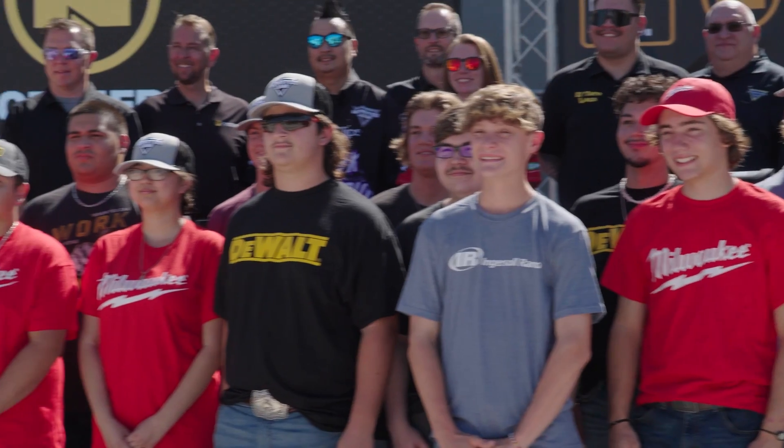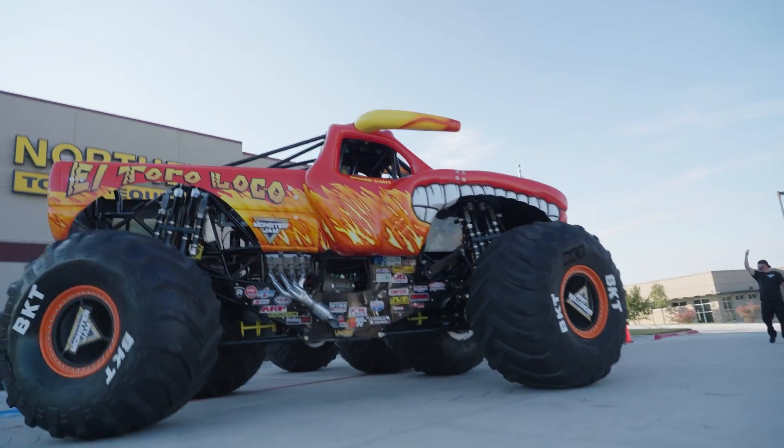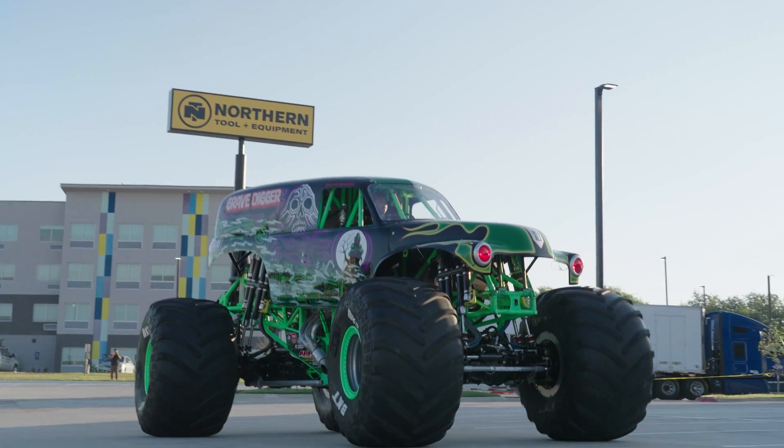The students had no clue what the build assignment was. All they knew was that they were invited to participate in a build with Northern Tool. Before the announcement in front of the Northern Tool store, they studied the Rat Rod Build Off monthly update videos. The students told us that they guessed they were also building some kind of Rat Rod cart — until they walked outside and saw two huge Monster Jam trucks waiting for them.